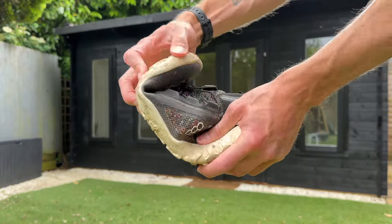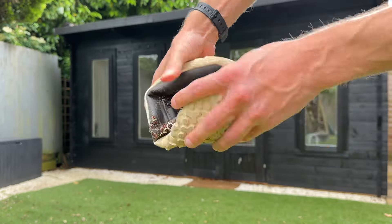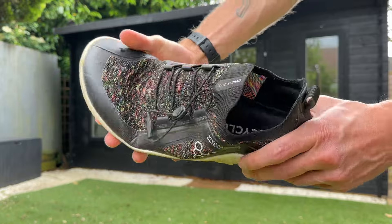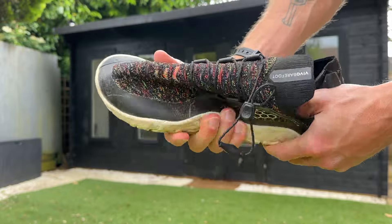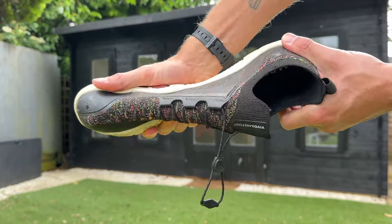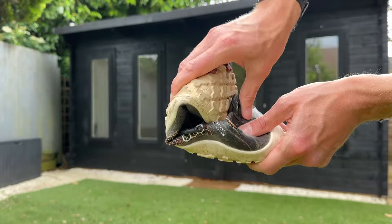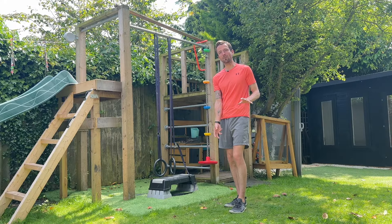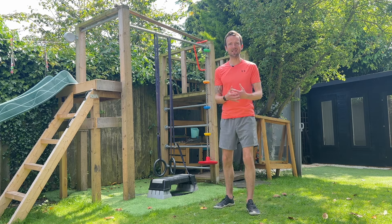When we wear barefoot shoes, we allow our feet to function as they are naturally designed to. This means they are able to better sense what's going on — that better sensory feedback, that proprioception. We have improved balance because we can feel what's going on, and we have a more natural running gait. By training and running in barefoot shoes, we can strengthen the muscles in the feet and lower legs, which ultimately leads to better overall performance and biomechanics.